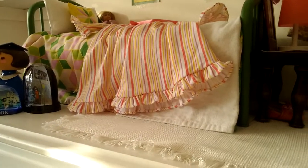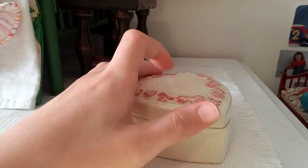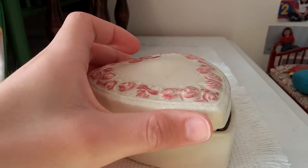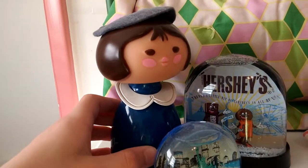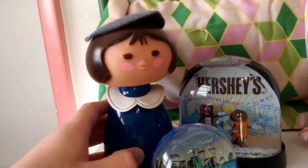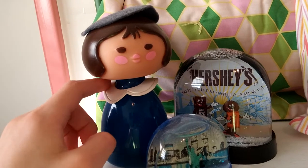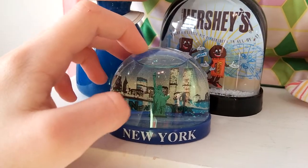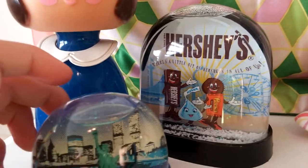It makes it look more like a room instead of just the top of a dresser. And over here there's just this glass little heart, and it just has a little hair accessory in it. And over here I have a little perfume bottle that's really cute, and it's from Disney, from the Small World ride. And I have a New York thing that I got when I went to the doll store, and I have a Hershey snow globe as well.